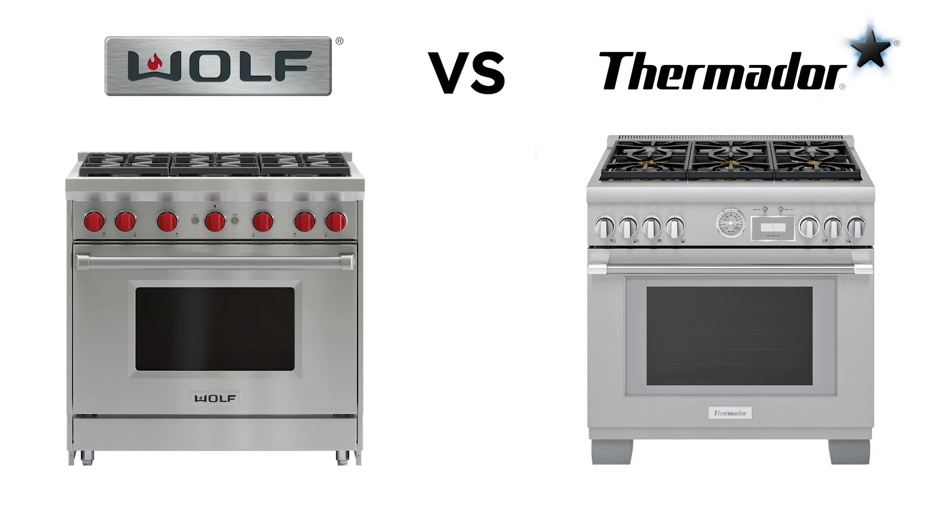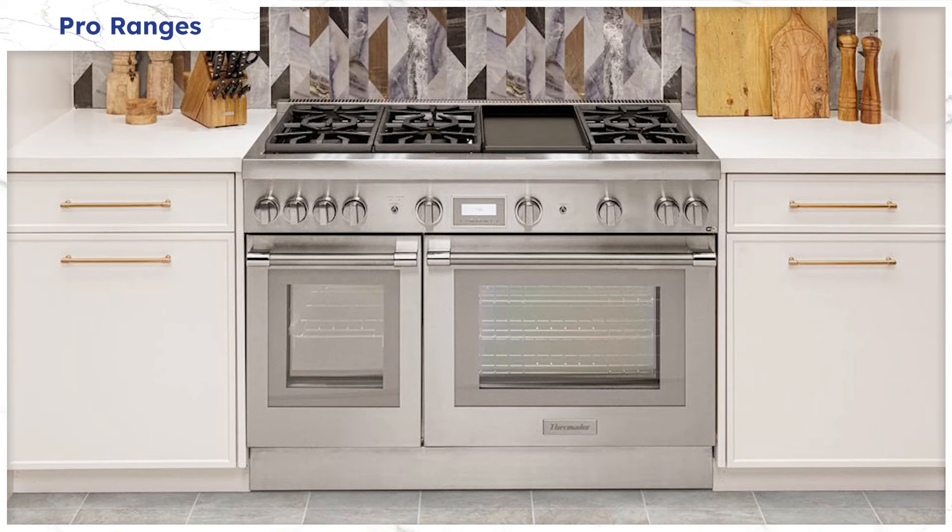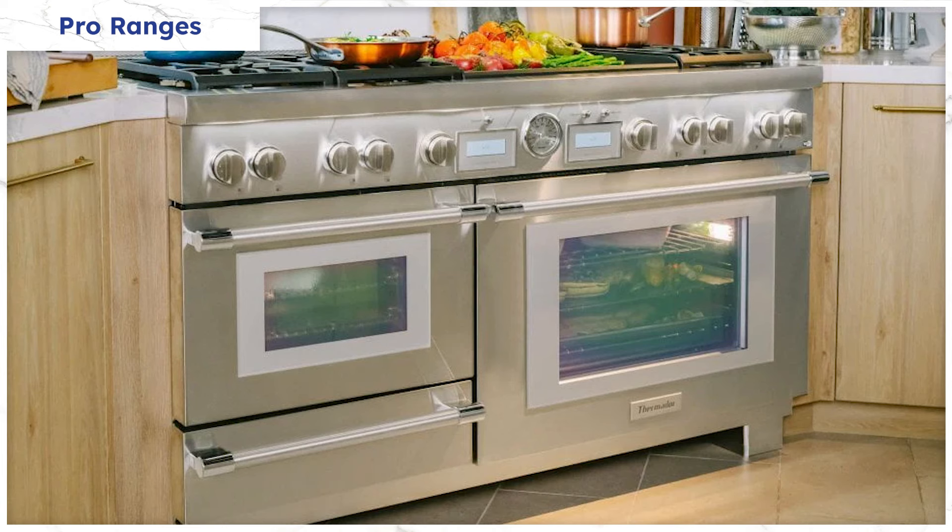First, let's talk about pro ranges, and we're going to break this down into categories. Let's talk about all gas pro ranges. Thermador's got two: the Pro Harmony, which fits in the cabinet, and the Pro Grand, which sticks out and gives you more oven space. On the all gas side, there's a 22,000 BTU burner, the clock, and a proof mode. It really depends on what you want to do.